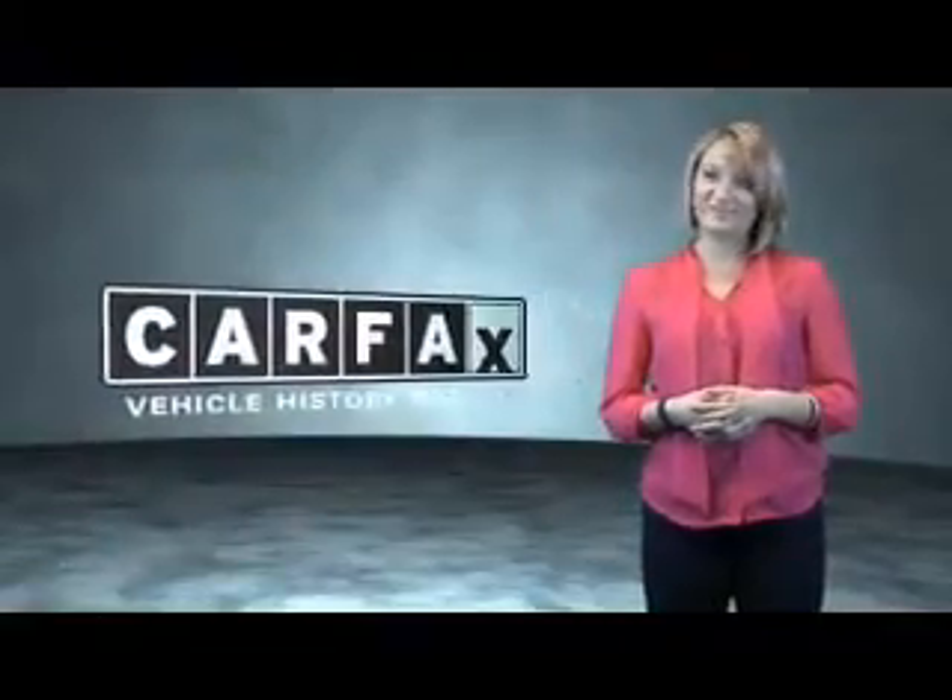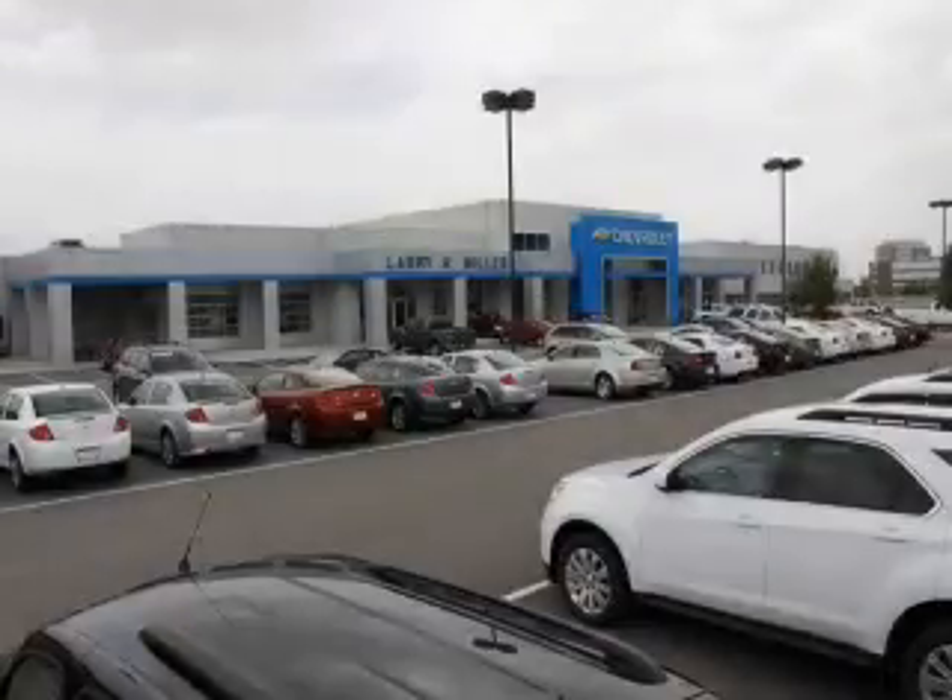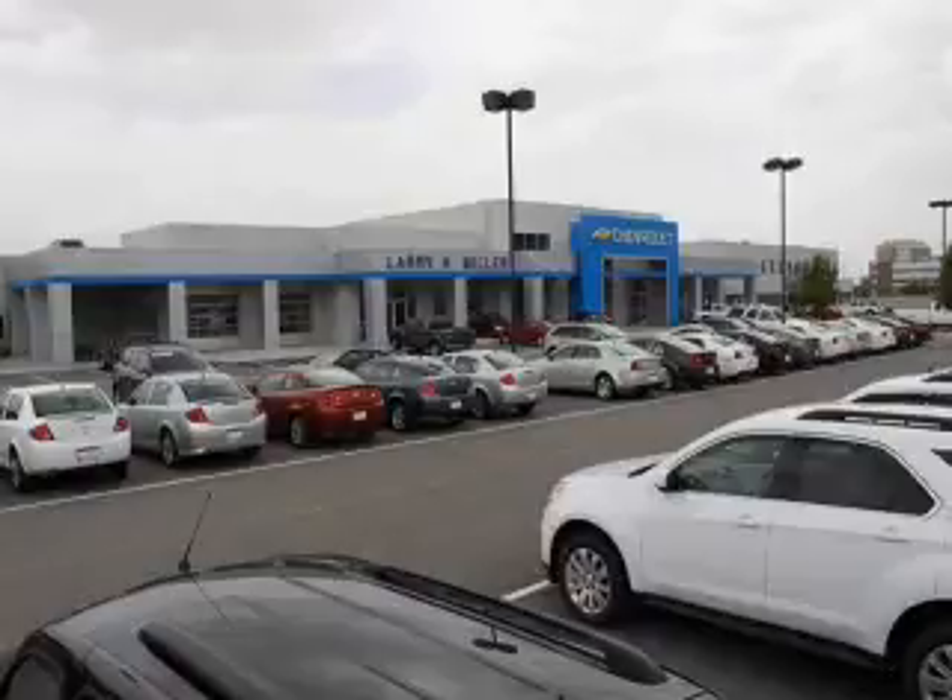Just saying, show me the Carfax. Please contact us today or visit our site at LarryHMillerChevrolet.com. We'll look forward to seeing you soon.